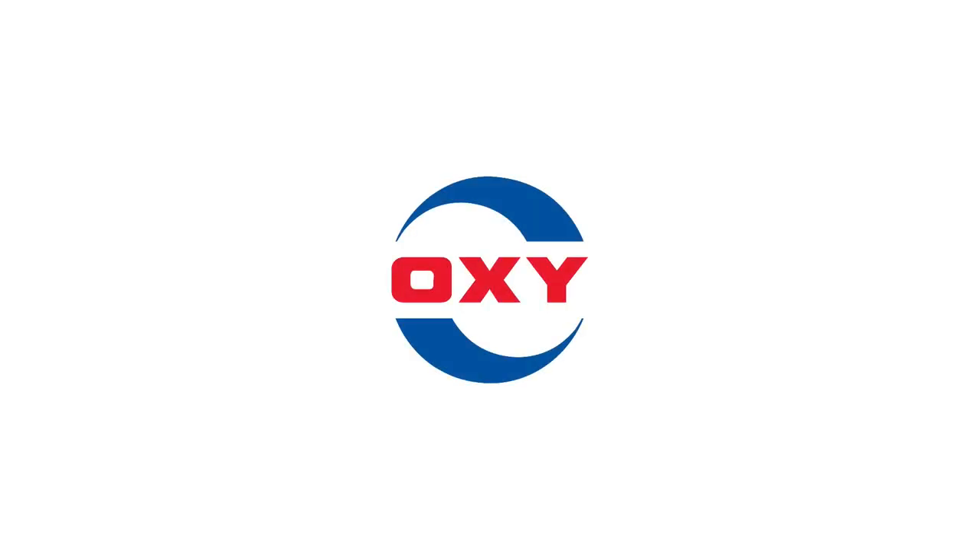Today on GrowthShares, let's analyze and see whether Occidental Petroleum is a great long-term investment.